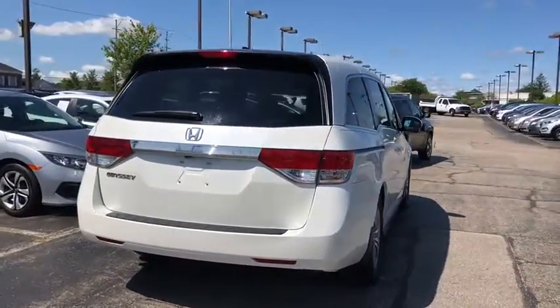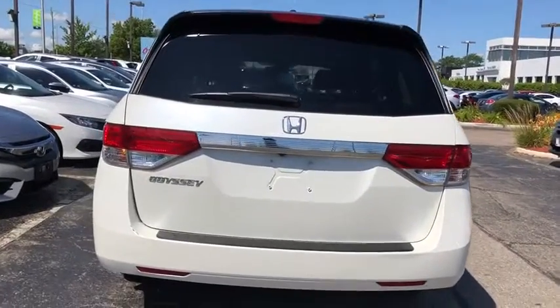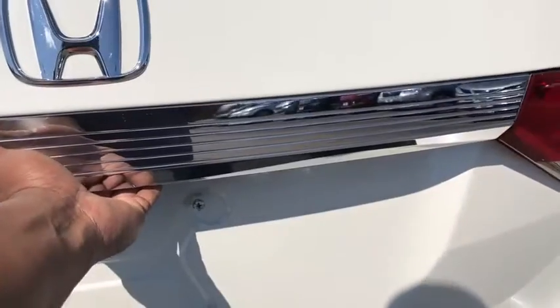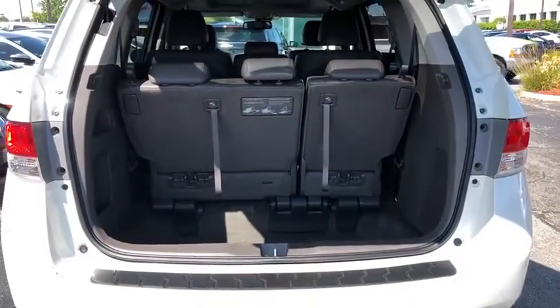Power passenger seat, traction control, power liftgate, dual airbags, leather-wrapped steering wheel, power steering, four-wheel disc brakes, compass, security system, rear window defroster, trip computer.